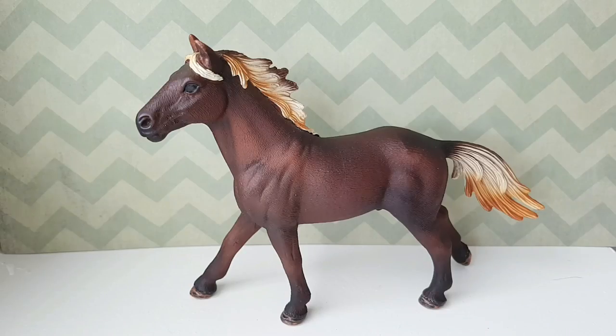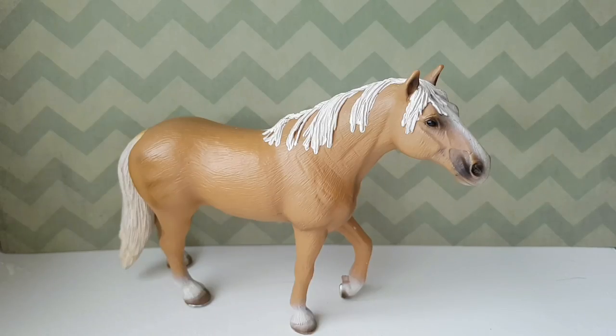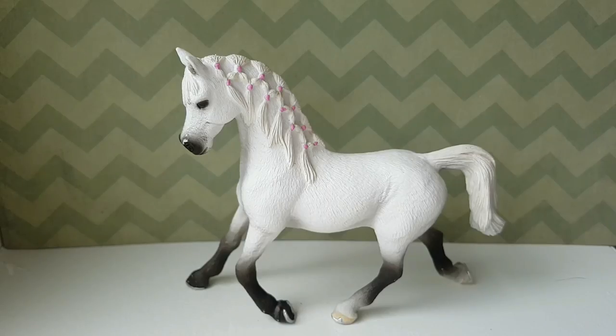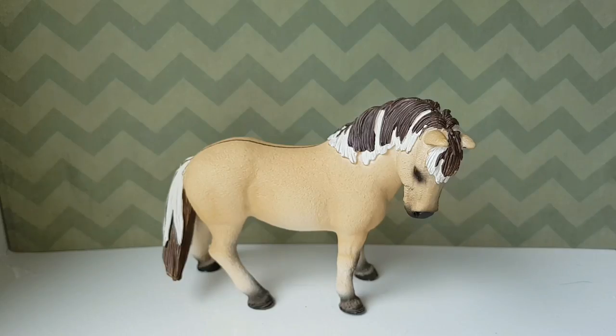One of my favorite models, the Mustang stallion. And the Mustang mare. The retired Haflinger stallion. And the retired Haflinger mare, although I don't know if they're from the same year. The Arabian stallion and the Arabian mare. The Field Horse stallion and the Field Horse mare.